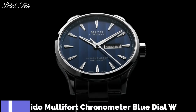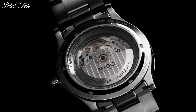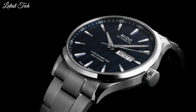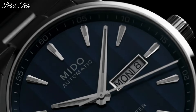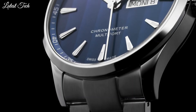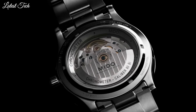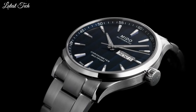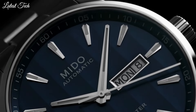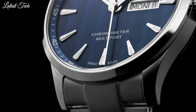Number 5. Mido Multi-Fort Chronometer Blue Dial Watch. Stainless steel case with a stainless steel bracelet. Fixed stainless steel bezel. Blue dial with luminous silver-tone hands and index hour markers. Dial type: analog. Automatic movement. Scratch-resistant sapphire crystal, screw-down crown. Case size: 42mm. Case thickness: 11.99mm. Band width: 22mm. Water resistant at 100m. Functions: date, day, hour, minute, second. Swiss made.